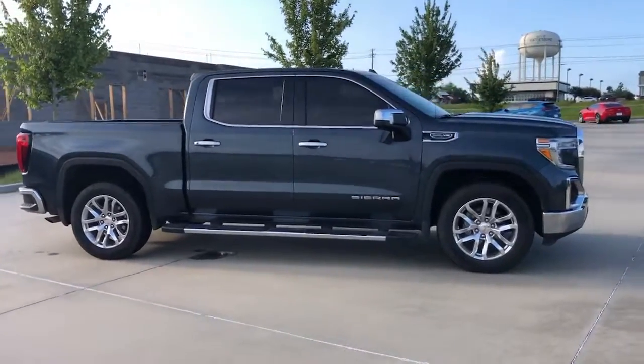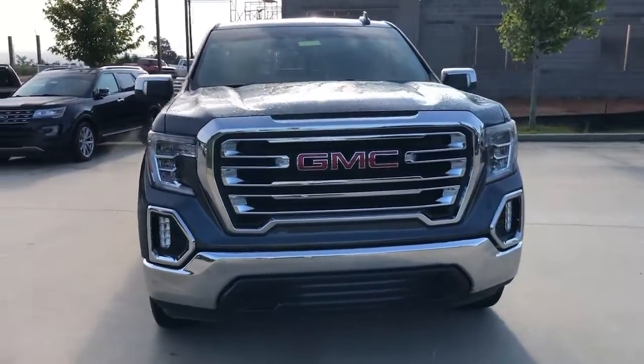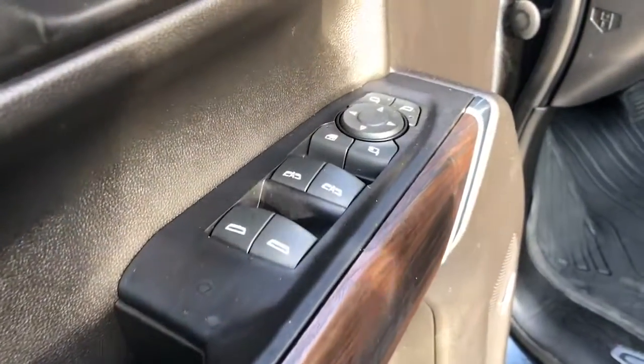The following are some of this vehicle's highlighted options: keyless entry, backup camera, heated mirrors, keyless start, remote engine start, power passenger seat, satellite radio, fog lamps, Bluetooth connection, and Wi-Fi hotspot.